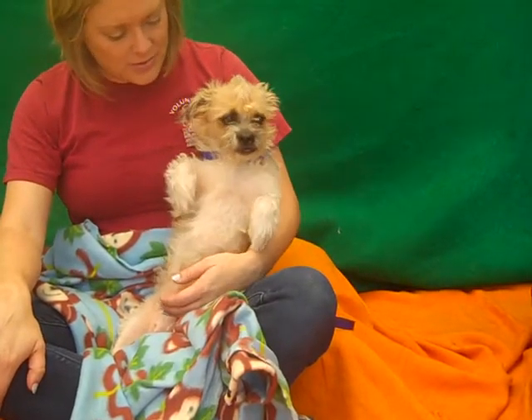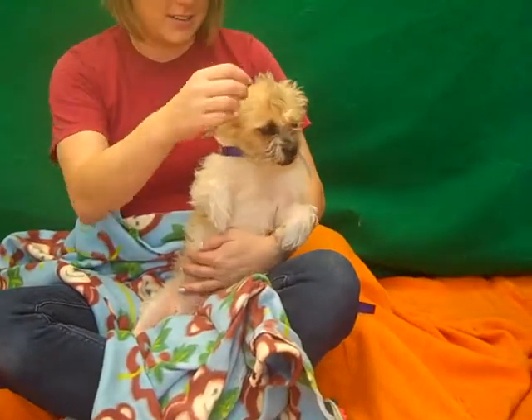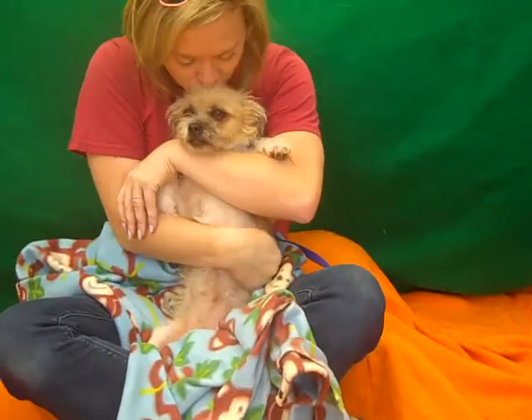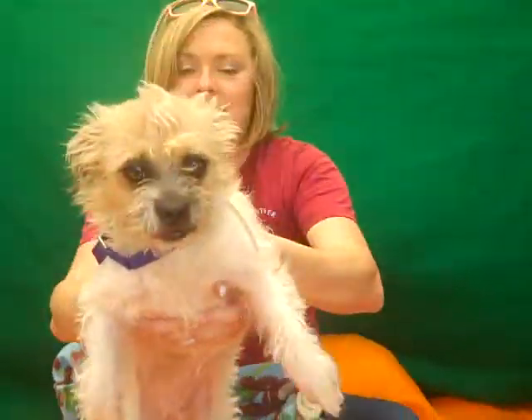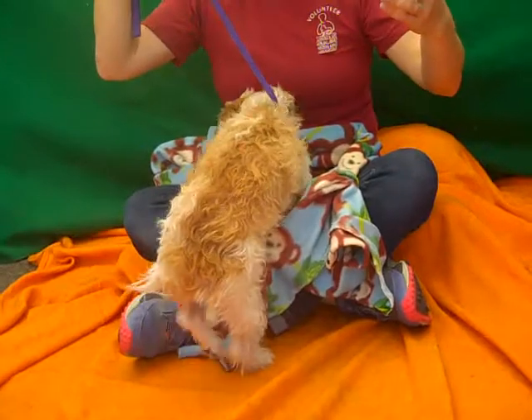I can't stress enough how freaking cute she is. I mean, you can see it — she's just adorable. She's our little love bug Lola. So if you are interested in a sweetie pie like Lola to cuddle up with, she would love it and you would love it. You must get down to the Baldwin Park shelter and check her out!